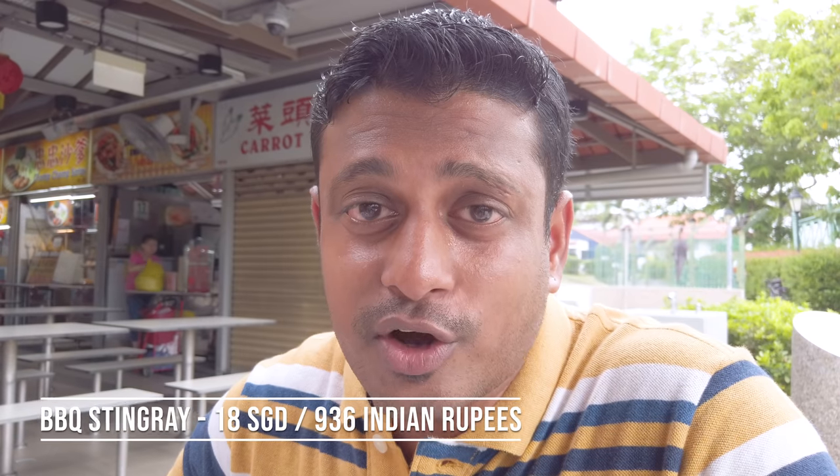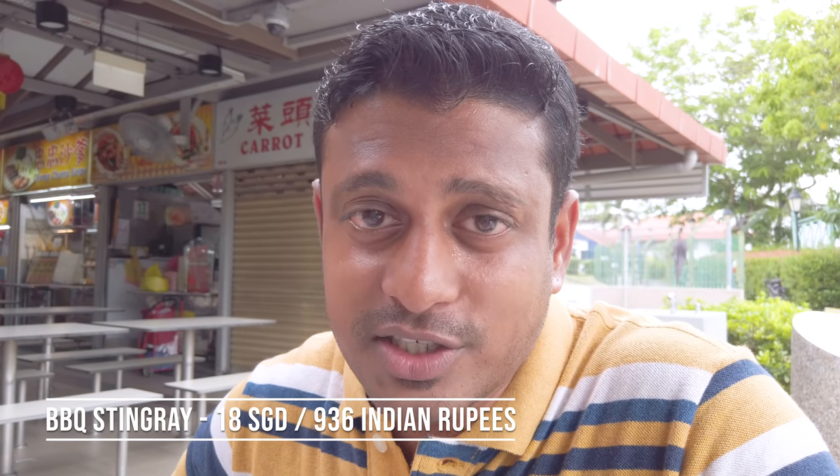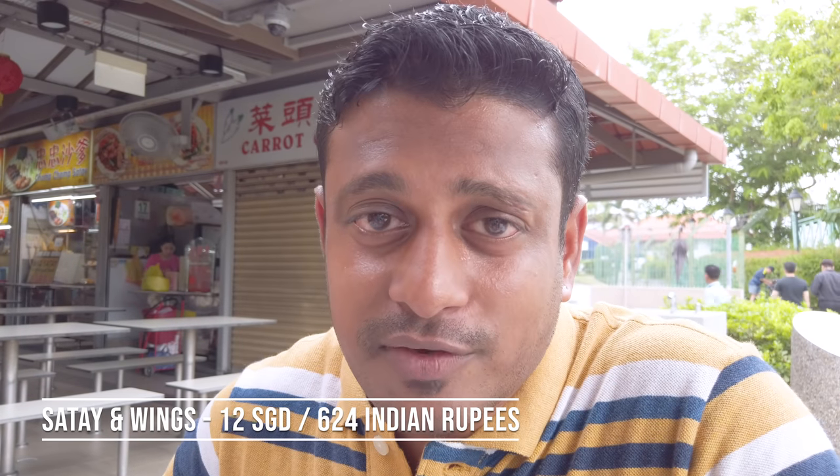Out of all three items — the stingray, the satay, and the chicken wings — the stingray is way, way better. The stingray steals the show. This is the best stingray I've had in Singapore, even better than the East Coast seafood centers. The barbecue stingray cost us $18 for the largest one — options were $10, $16, and $18. The combination of four chicken wings and ten-piece satay cost $12, making the entire meal $30.